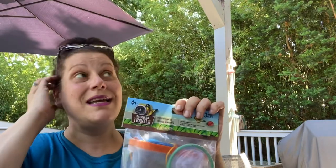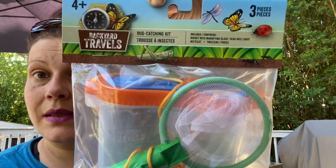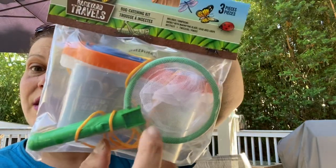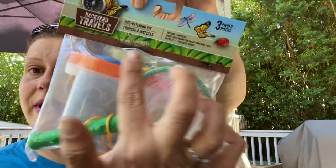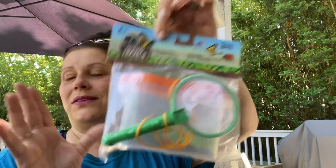My son doesn't know about this yet and he's going to freak — this has been his newest obsession this past week. I got him a small bug kit from there once and he's been going around collecting things. This is a bigger one — Backyard Travels three-piece bug catching kit. You get a little net, a container, and tweezers. He's going to love this.